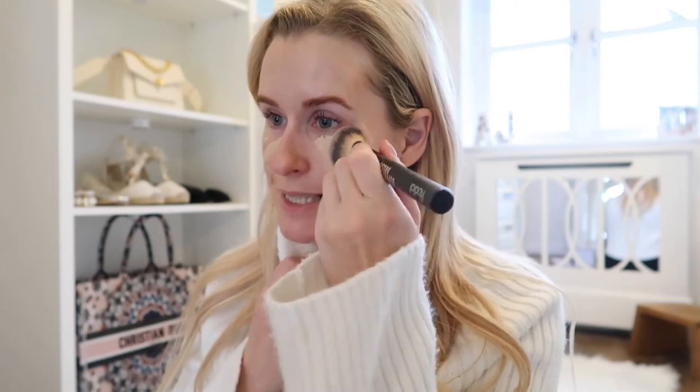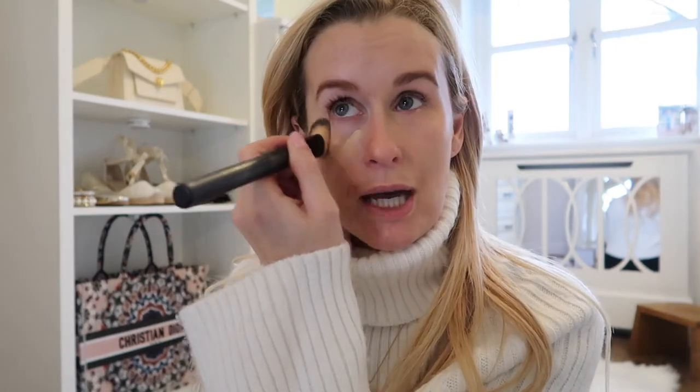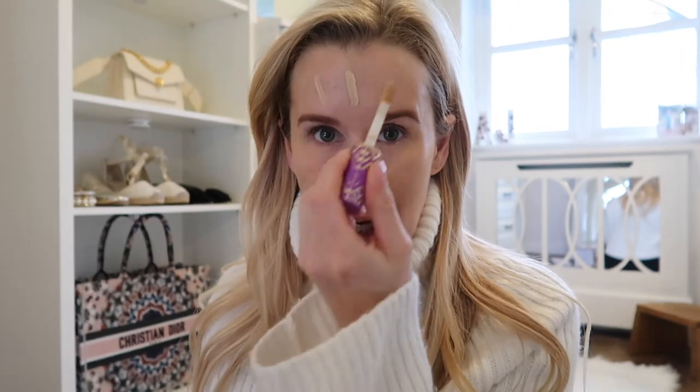We're heading out today to West Dean Gardens, which is near Goodwood, so not too far away from where we are. We're going to hop in the car and grab Betty Boo and take her with us, as we can take dogs there, which will be lovely. We're going to have a little wander around the gardens, and hopefully they've got a little cafe there that will be open so we can grab a little bit of lunch. I really fancy some nice warm soup and a roll or something along those lines because it is rather chilly and rather grey outside.